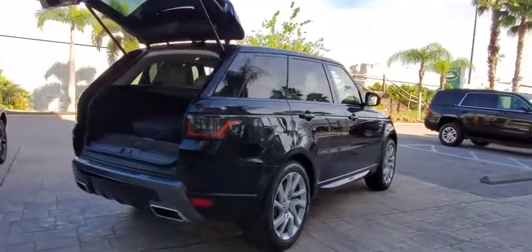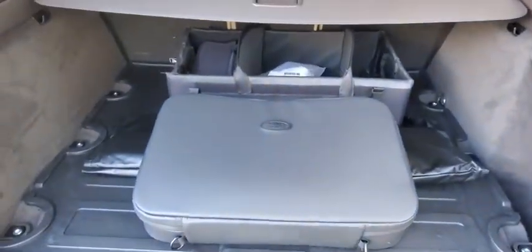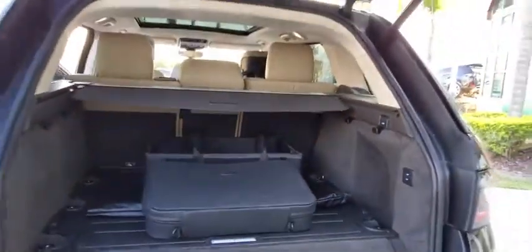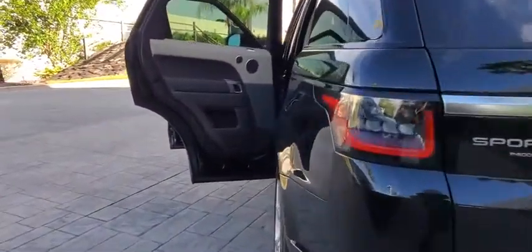Here are some of this vehicle's great options: backup camera, power liftgate, keyless entry, traction control, stability control, remote engine start, lane departure warning, power passenger seat, steering wheel audio controls.